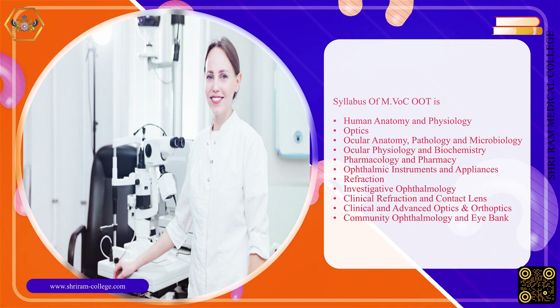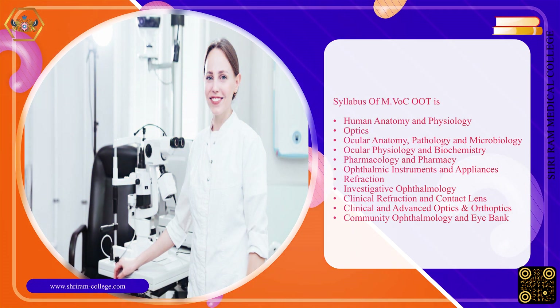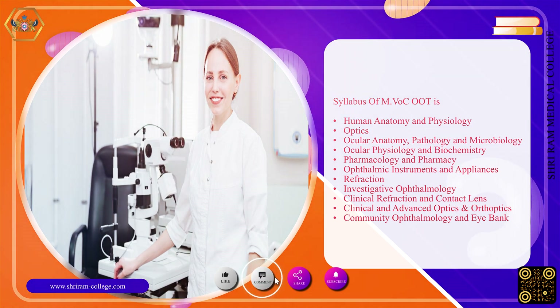Additional syllabus subjects include: Refraction, Investigative Ophthalmology, Clinical Refraction and Contact Lens, Clinical and Advanced Optics and Orthoptics, and Community Ophthalmology and Eye Bank.